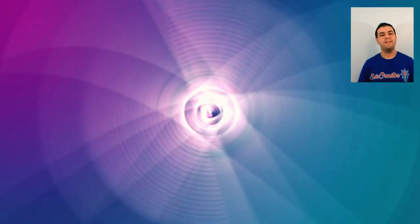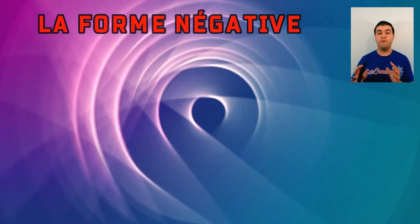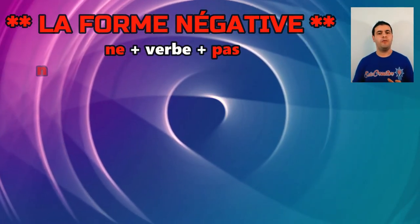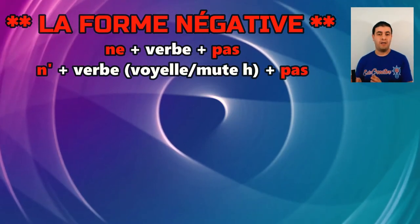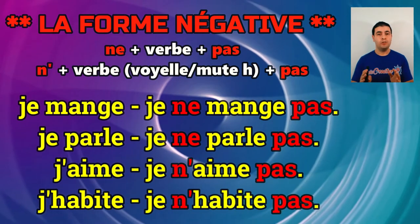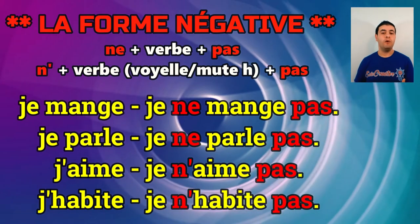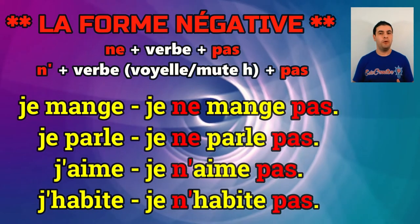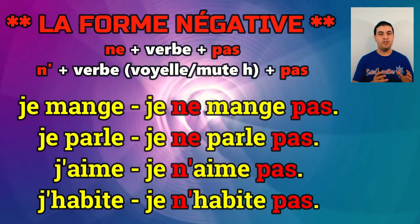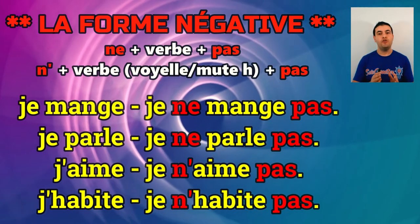Before we end, how do we form the negative in French? Very simple — you put the verb between NE and PAS. For example: je mange becomes je ne mange pas; je parle becomes je ne parle pas. For verbs starting with a vowel or mute H, NE becomes N' with an apostrophe: j'aime becomes je n'aime pas; j'habite becomes je n'habite pas.